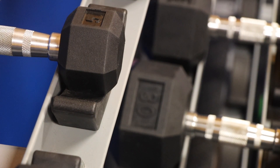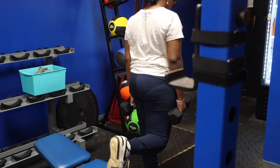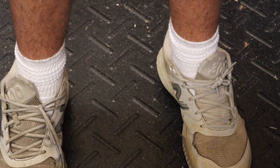Horse Creek Academy has two strength and conditioning classes where they go over all physical education. Weight training at Horse Creek offers students different benefits — they learn proper technique to avoid injuries and understand body mechanics.